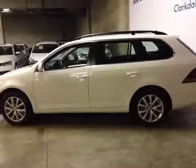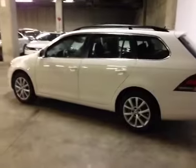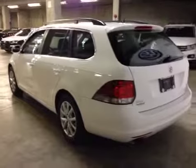Inside you'll find many features. Just to name a few would be heated seats, leather-wrapped steering wheel, cruise control, traction control, heated mirrors, power mirrors, power windows, power locks, air conditioning, and much more.